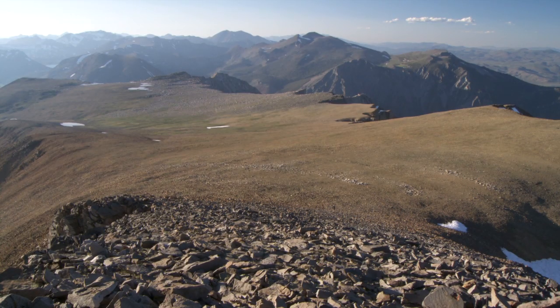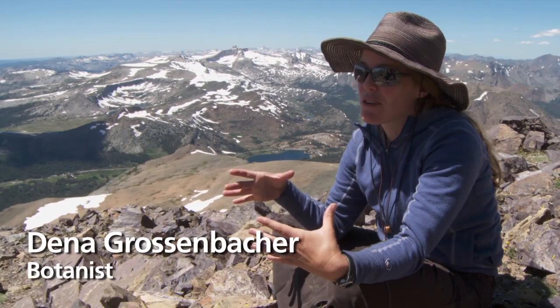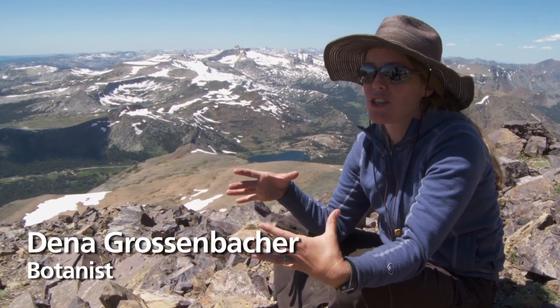Right along the crest, you had these plateaus that stuck out above the glaciers, and so actually the glaciers were carving around them, so they've ended up being kind of these isolated islands where we find unusual plant species that don't occur anywhere else.